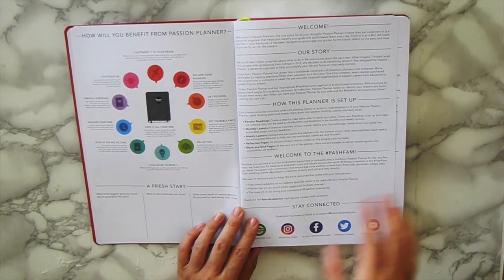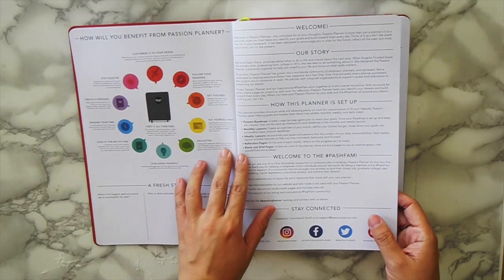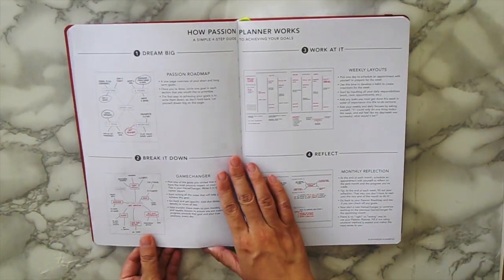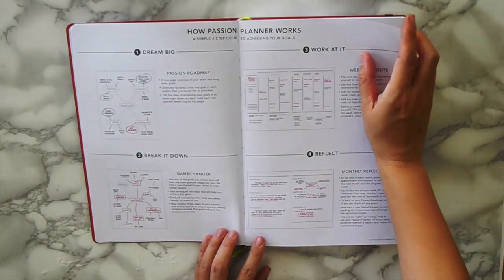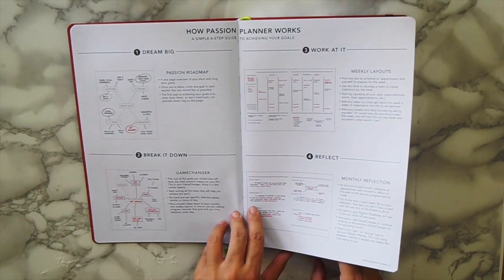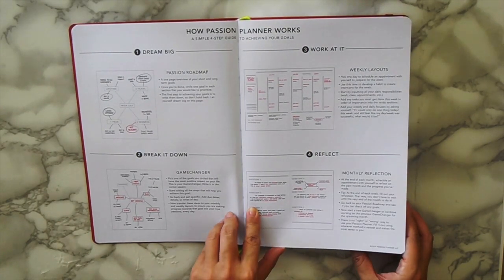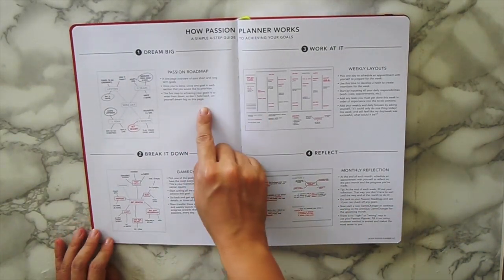I'm just going to quickly go over it — if you're familiar with it, great; if not, this is a great little overview. In the beginning it tells you how to use this planner and what it's good for. It has seriously helped me achieve a lot of goals in my life. It helps manage the craziness in your life and really helps you focus on what's important.